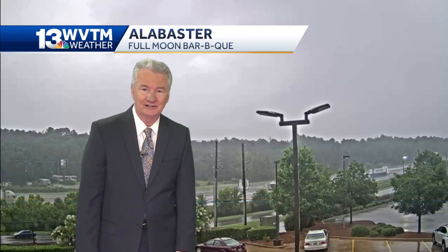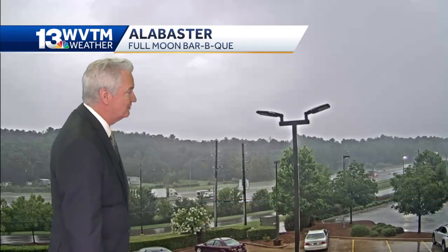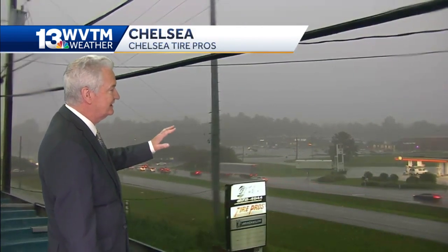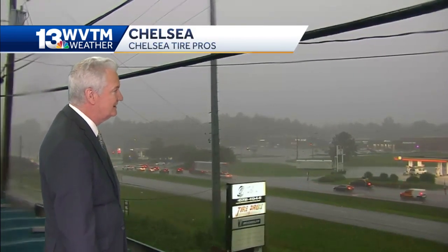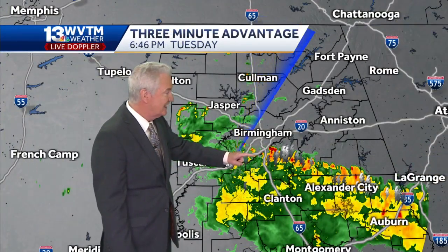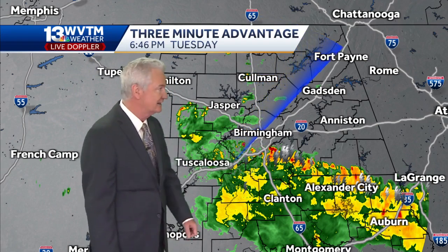It's pouring down rain right now in Alabaster. You can see that from the Full Moon Barbecue — just a wet mess. Also in Chelsea on Highway 280, reduced visibility; it is pouring down rain here as well. That's the case in much of Shelby County, and it's all advancing northward, about to get up to 459 and about to get into Jefferson County too.